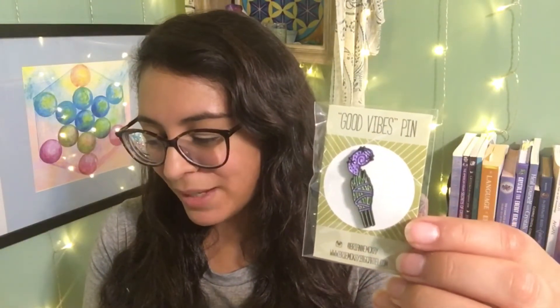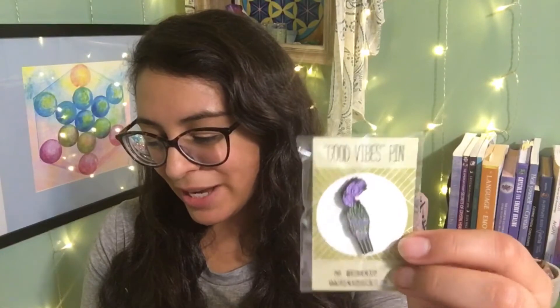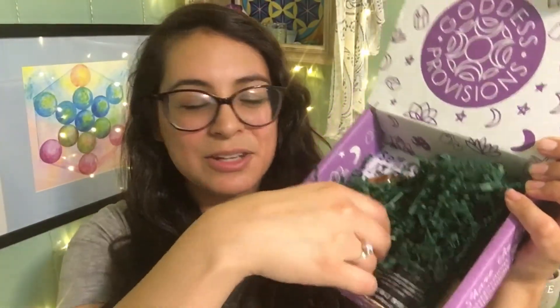This next one is so cute — it's a Good Vibes pin. I love how it looks like a sage stick with smoke. The card says: pin this white sage stick on your backpack or favorite jean jacket to ward off bad vibes and remind you of your ability to bring positivity to any situation. I absolutely love it.